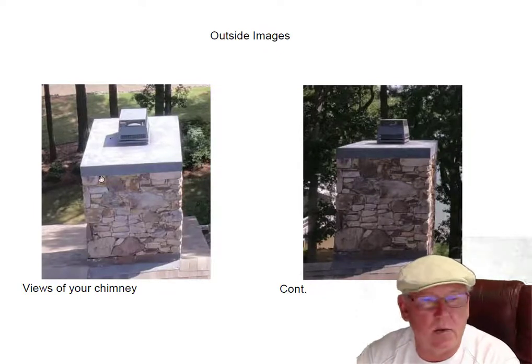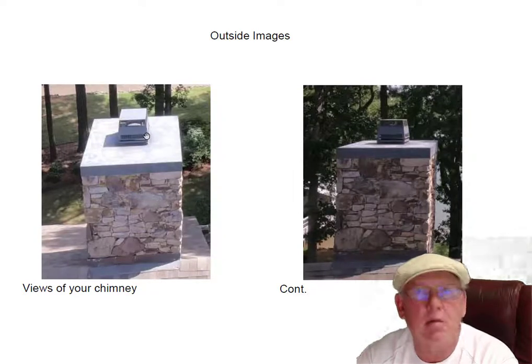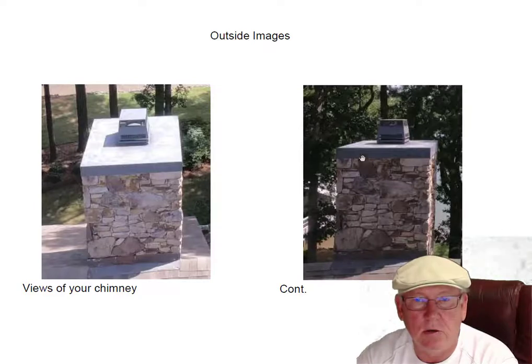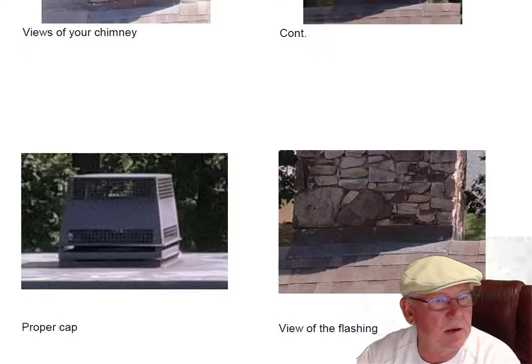This is a prefab fireplace with a stone chase or chimney — hollow inside, except for the pipes that go down and feed the fireplace. Prefab fireplace, prefab chimney cap, proper cap — it looks great. Here's another view of that. Cap looks good, flashing looks good up here.